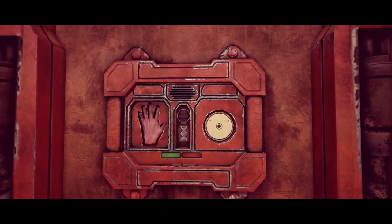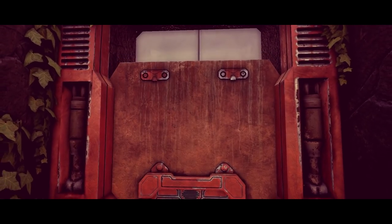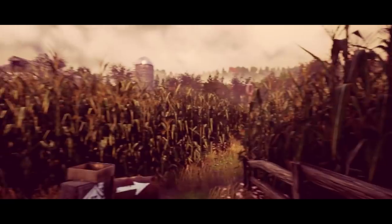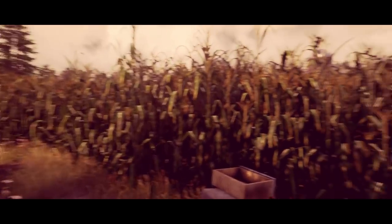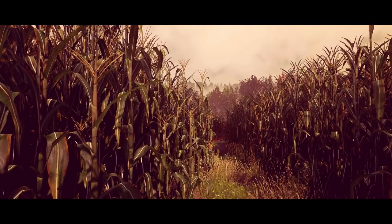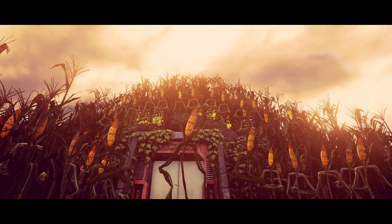Holy shit - cutscene! Hello? Is there someone there? Oh God. Fuck. Fuck. Me.